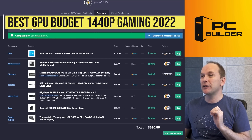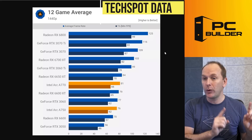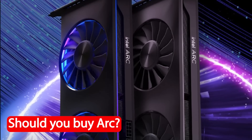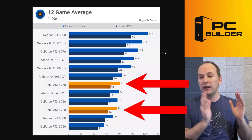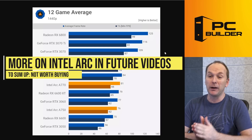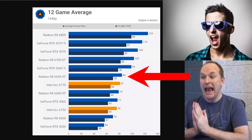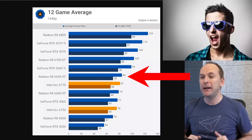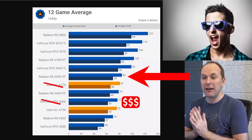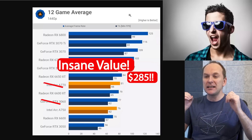Let's talk about the kinds of graphics cards you're going to be looking for. This is the TechSpot 12-game average at 1440p from their ARC A770 and A750 review. What do I think about ARC? Nobody should buy it. You should avoid it like the plague — I would not feel comfortable recommending this for a regular consumer. Look at that Radeon RX 6650 XT: 84 average FPS at 1440p, smokes the A770, smokes the 3060, which is a way more expensive graphics card. Right now that 6650 XT, at least in the US, is $285. That's insane value.